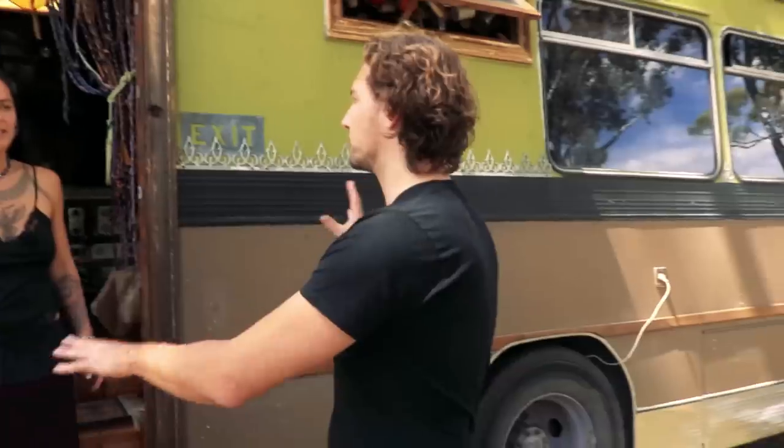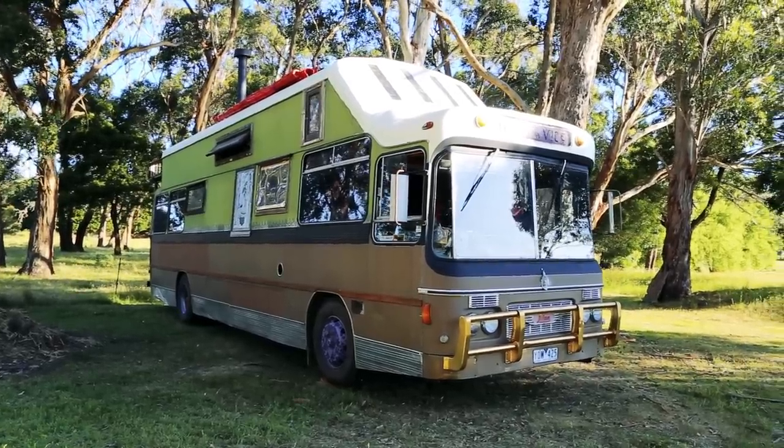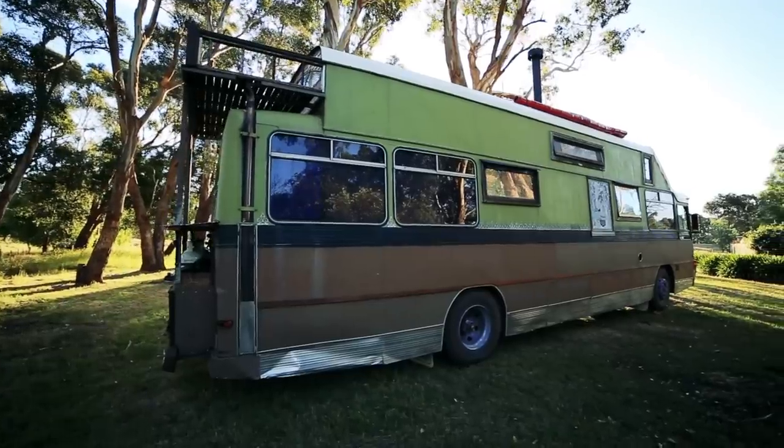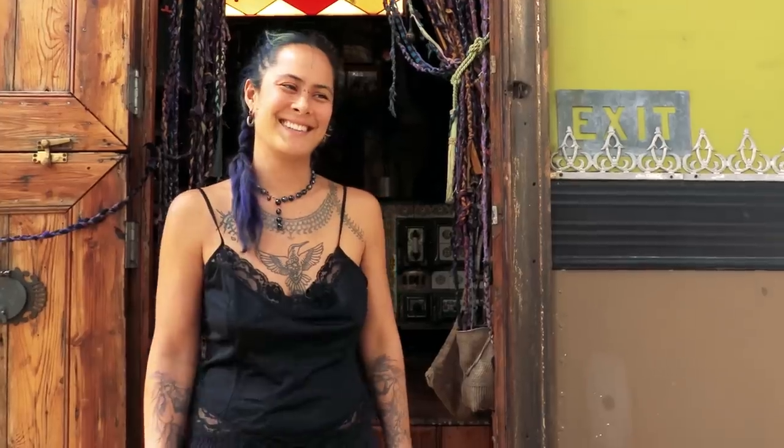Is that still totally okay for driving on the roads? We raised it to 4.3 — 4.5 is the legal height. We raised it thinking we'd have things on the roof, and luckily we now have solar panels on the roof, so we're still just under the legal limit.